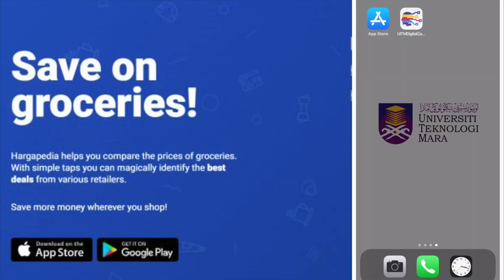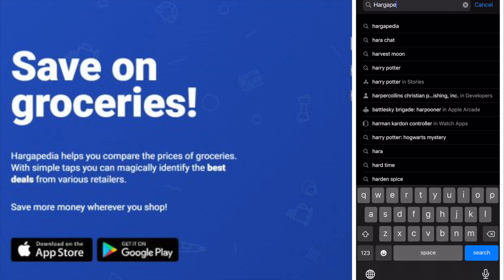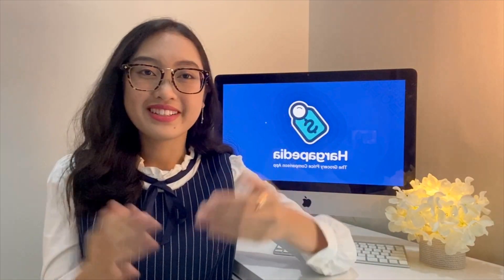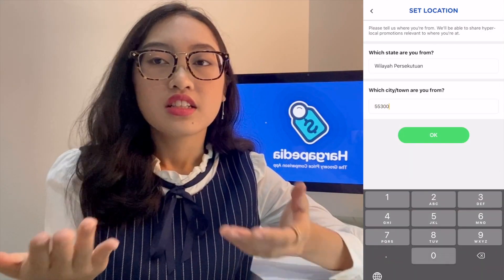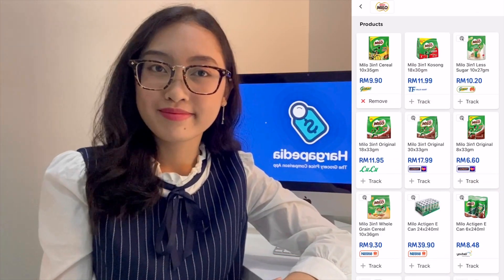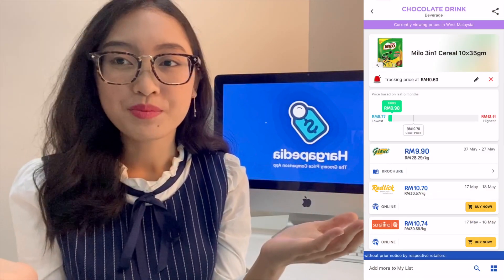Hargipedia is available on the App Store and Google Play Store. So let's get down to it and open the app. Simply insert your location and then you can search your favorite brand or even category. Next, let's continue to compare and save. Find the cheapest promotion. Now you can tap on prices — it links you to the promotion catalog page.